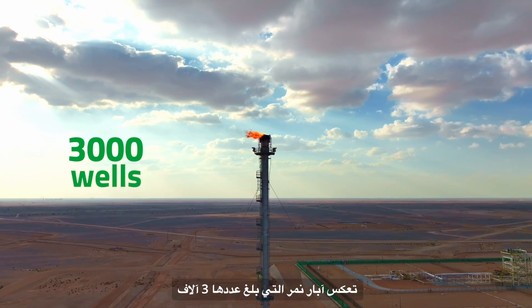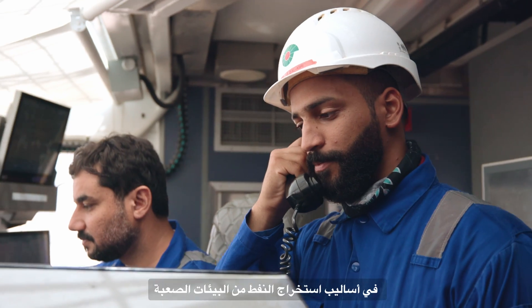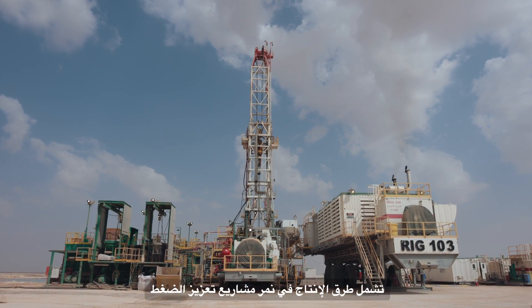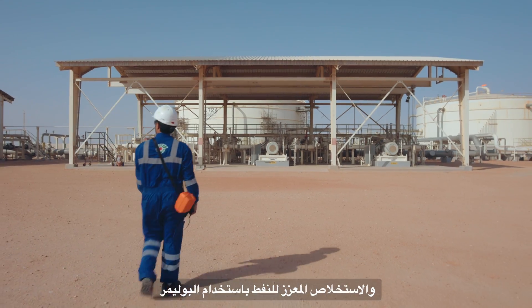Nimr's 3,000 wells are a testament to our company's persistence, sustainability, and innovation in extracting oil from the most challenging of environments. Nimr's production methods include depletion, water flooding, and enhanced oil recovery (EOR) polymer projects.